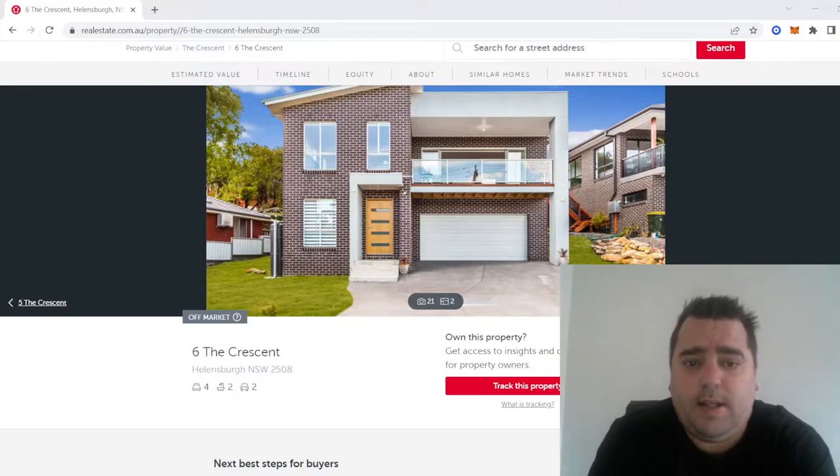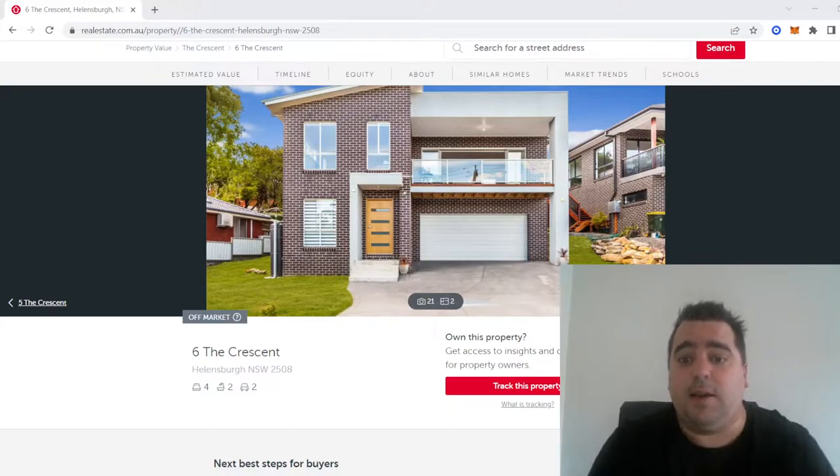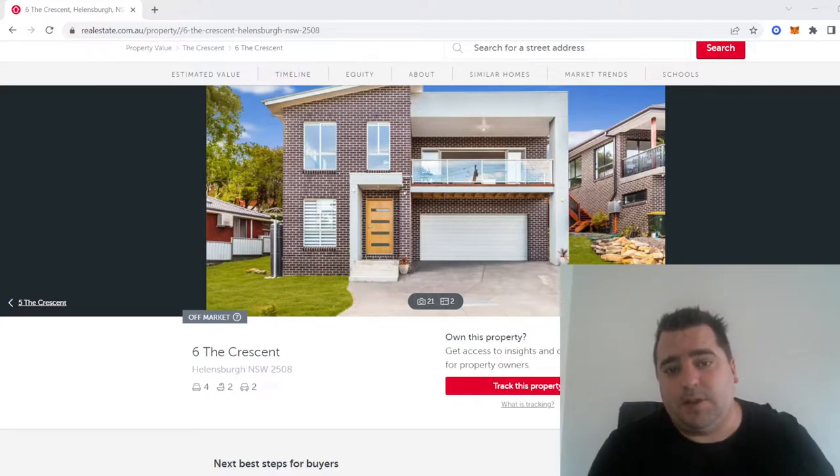When we initially got the land, we'd never built before, and this was before I started my mortgage-broking career. I did have experience in margin lending and I had just started in big four bank home loan lending, but I didn't have as much experience as I have now. So when I looked at that block, we essentially snapped it up because we knew we couldn't find land anywhere else — there was pretty much nothing available.